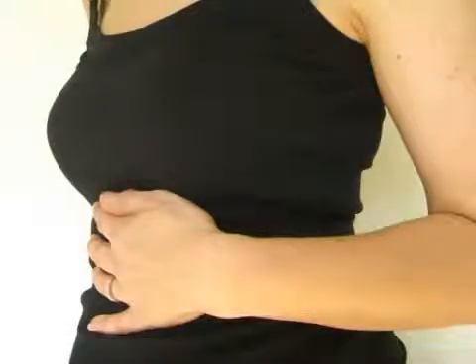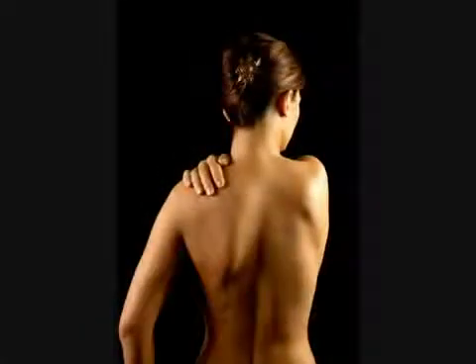The most noticeable is a tight, gripping pain in the upper right abdomen just below the ribcage. It can also irradiate to the back between the shoulder blades. Other symptoms include heartburn, gastric reflux, gas and indigestion.